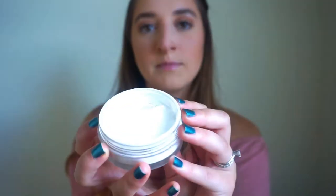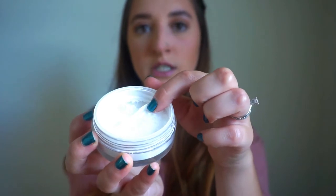Another ELF product I got is the ELF HD Powder. It's supposed to help mask fine lines and imperfections for a radiant-looking complexion. It has a dial on the inside to help control how much product comes out — I like the packaging on this as well.